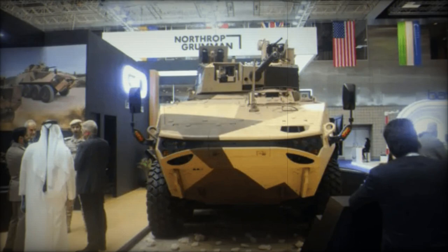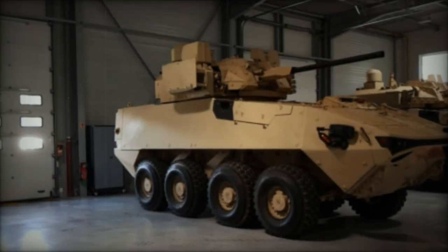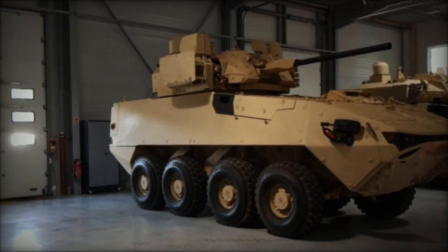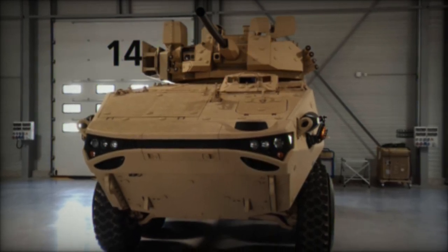Initially showcased at the IDEX 2017 exhibition in a command post variant, the LAV 700 has since undergone rigorous evaluations including firing tests by the U.S. Army, notably featuring a LAV 700 8x8 armored vehicle armed with a turret-mounted 50 millimeter XM913 Bushmaster automatic cannon during the Project Convergence 21 exercise.